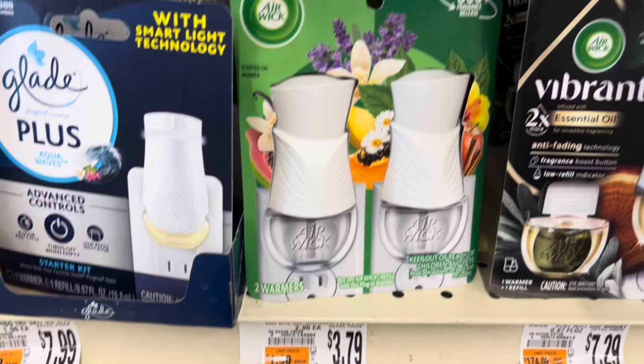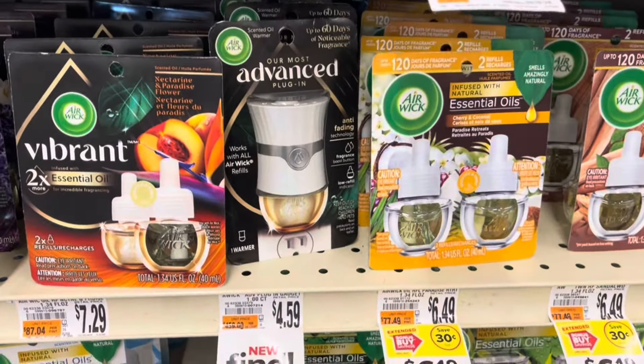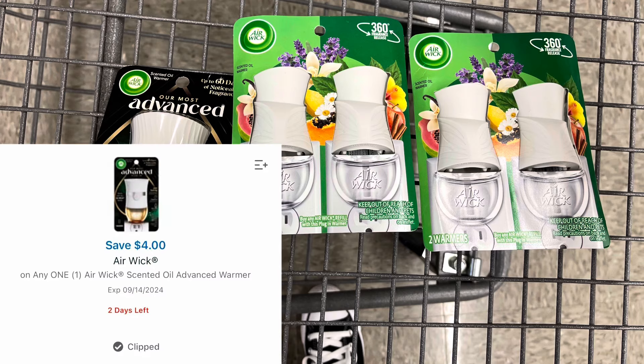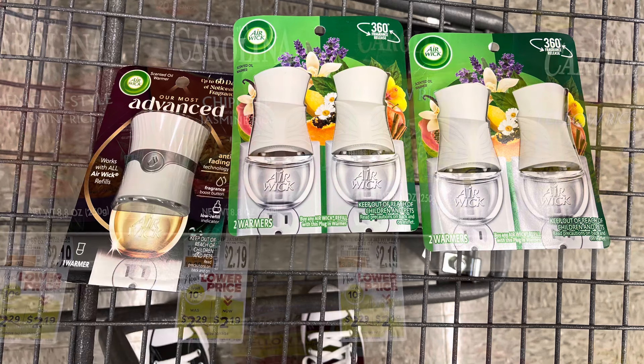I am so shocked that this rebate reset. I'm going to grab two of the double packs on sale for $3.59 and one of the advanced warmers for $4.59. All three of these will total $11.77. I'm going to use the $4 digital coupon for the Airwick, so I'll pay $7.77, but I'll submit to Ibotta for $4 back on each one.